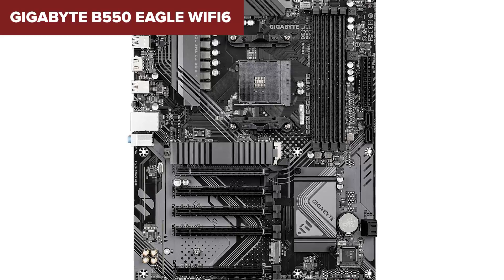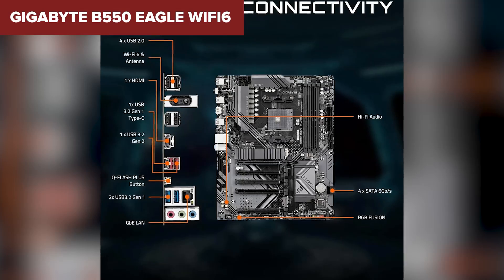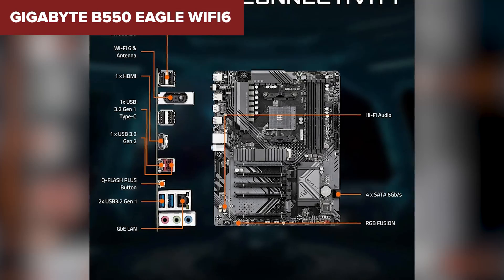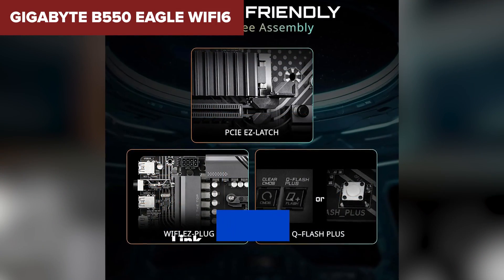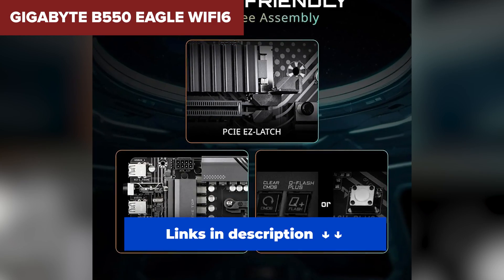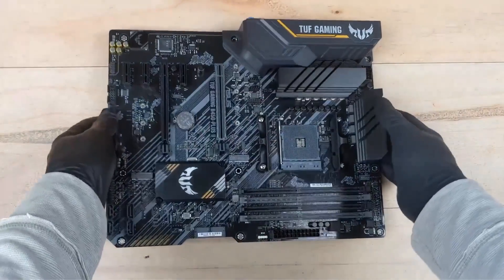Are there a few nitpicks? Sure — the secondary M.2 shares bandwidth with SATA, and the PCIe slot latch might feel a bit flimsy. But those are minor complaints in an otherwise excellent design. This is the board you grab when you want it all: speed, stability, and future-proofing without going overboard on cost. If you're aiming for a strong Ryzen setup with all the latest features, the Aorus Elite is the one to beat.